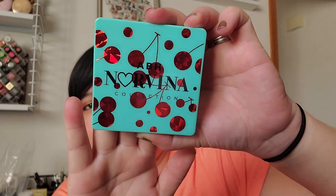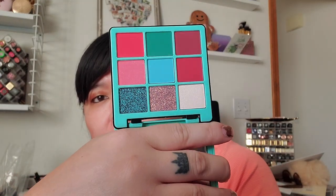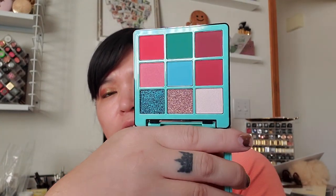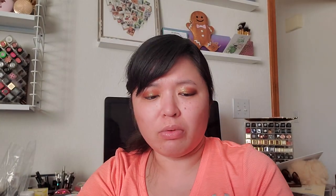Anastasia Norvina's new mini palette came out so I picked up the Mini Pro Pigment Volume 3. I just love the packaging with these cherries — it's so cute. The colors are a little bit out there, not really my typical shades, but I love the packaging and these little palettes are super easy and cute to travel with. I can make some fun colorful looks.